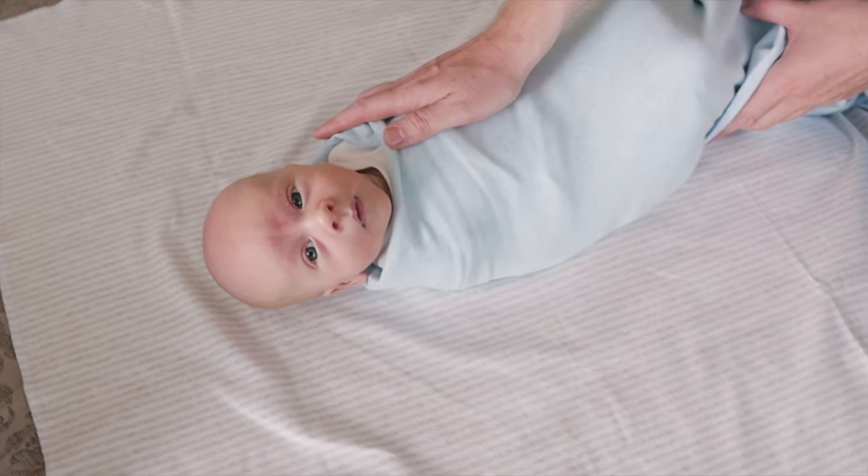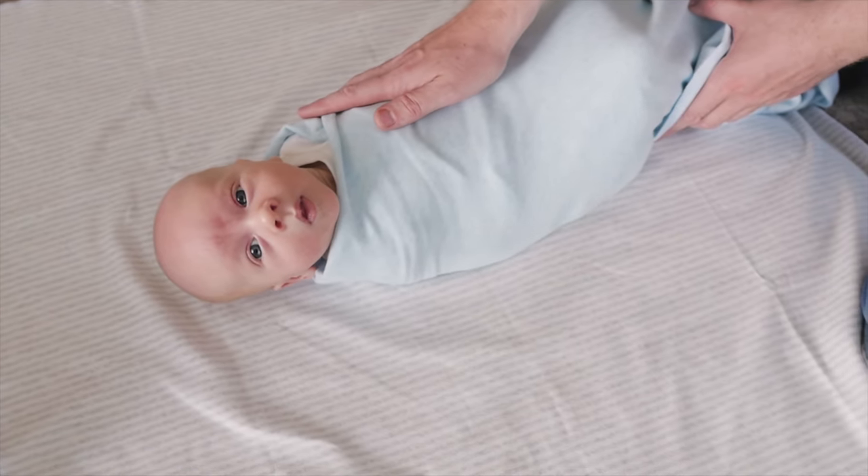One of the first things we teach new parents in the hospital is how to swaddle your baby. There are definitely a few things you need to know about swaddling, so I'm going to get into it right now.